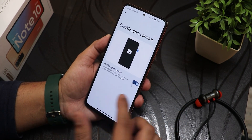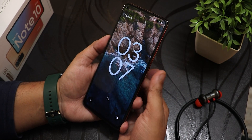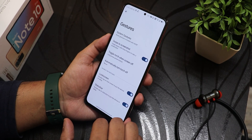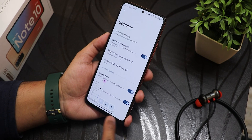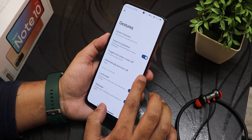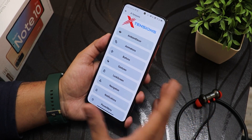The quickly open camera feature is not quite working — even if I double press the power button it doesn't do anything, it just locks the device. Double tap to sleep on the lock screen and status bar — both are there. Double tap to sleep on the home screen is also there.